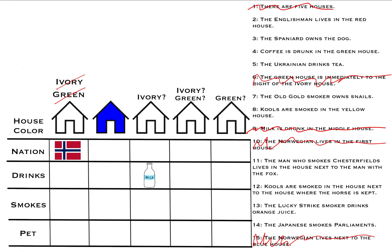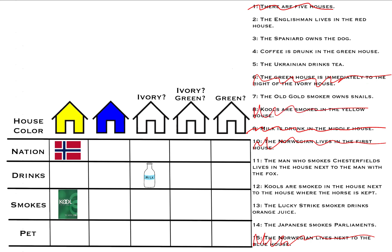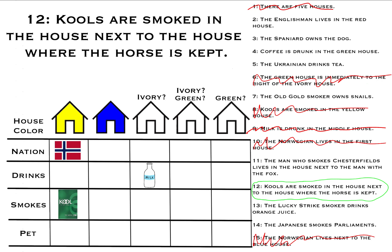The first house can't be ivory, green, or blue. And it also can't be red, because clue two tells us the Englishman lives in the red house, and the first house has a Norwegian in it. So by process of elimination, house number one is yellow. Now we can utilize clue eight: Kools are smoked in the yellow house. And clue twelve: Kools are smoked next to the house where the horse is kept. Since the only house next to the Kools house is the blue house, the horse goes in there.